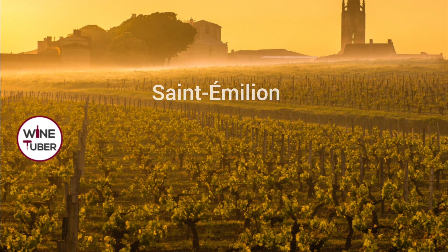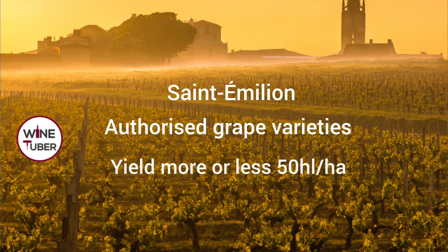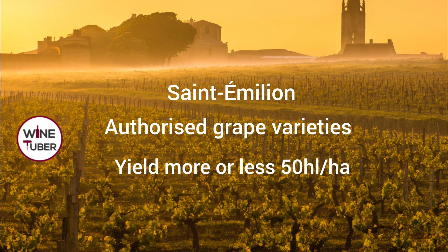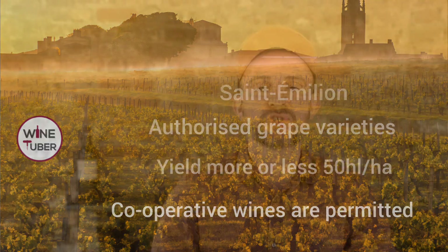Wines labeled as Saint-Emilion need to follow rules: the vineyard must be within the Saint-Emilion area, only six grapes are permitted, the maximum yield is roughly 50 hectolitres per hectare, grapes can be purchased from local growers — meaning some generic Saint-Emilion wines are not estate wines — and wines go through basic quality control.